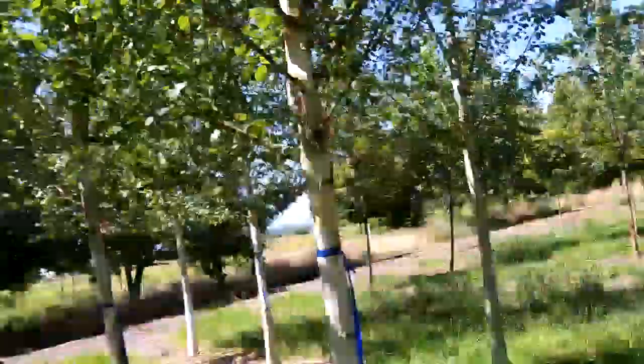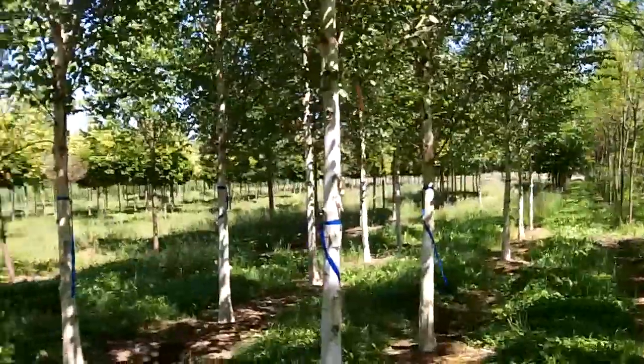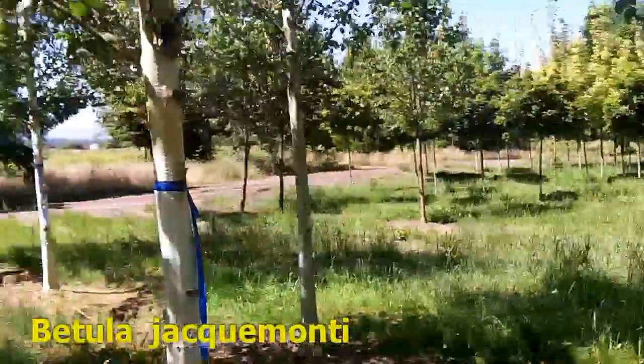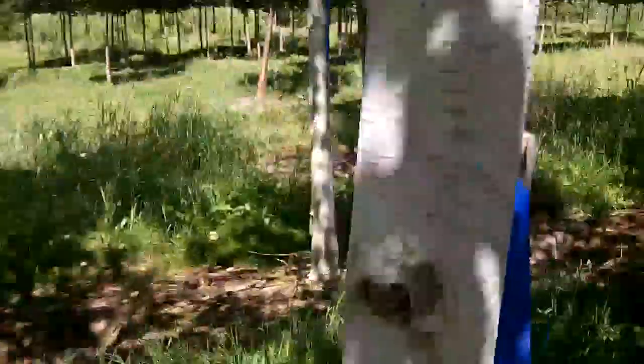I'm going to spin you around and show you a little grove of trees. These are Betula jackmontii — white birch is another name, or Himalayan birch. These ones with the blue tags are sold to one of my lovely clients, one of our landscape architects. But if you look nice and close, there's a lot of birch bark on these.